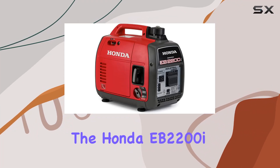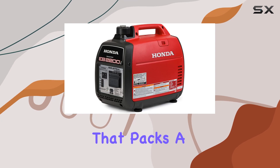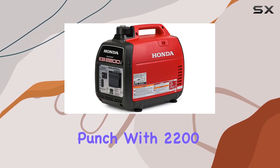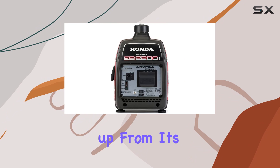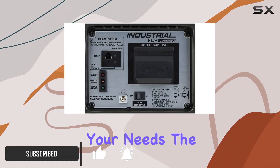Today, we're diving into the Honda EB2200i, a portable industrial inverter generator that packs a punch. With 2200 watts of power, it's a step up from its predecessor, the EB2000, giving you 10% more power to handle your needs.